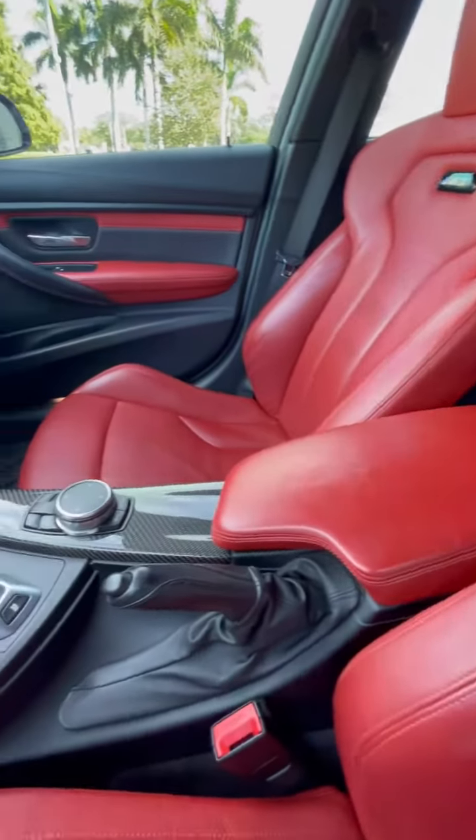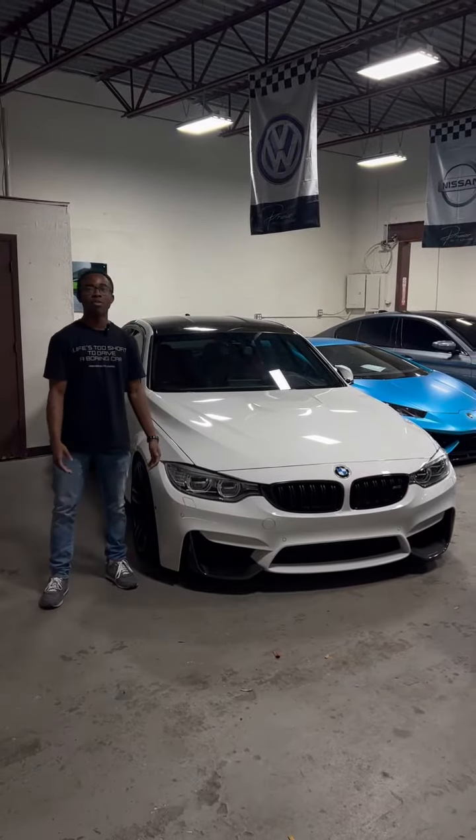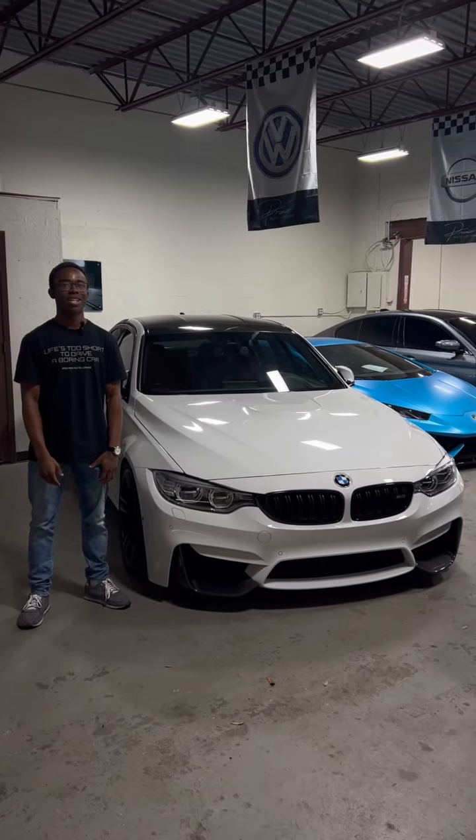Carbon fiber trim pieces. Welcome back Premier family, thanks for watching our video. You can visit our store or website at Premier Auto Lounge. This is Darry signing out.